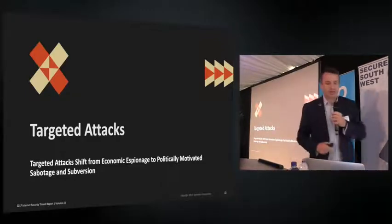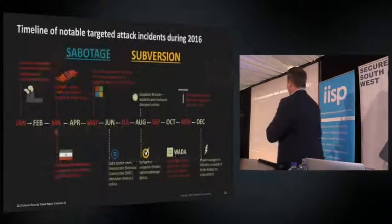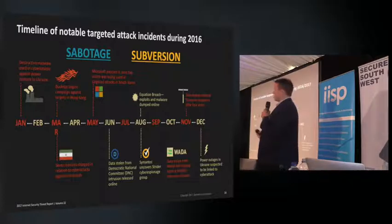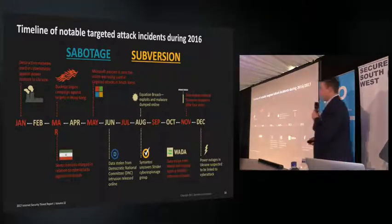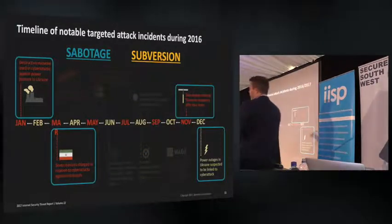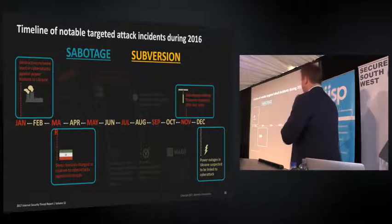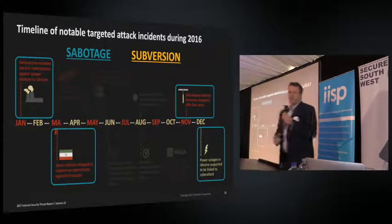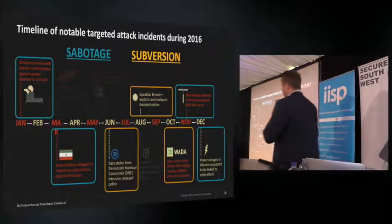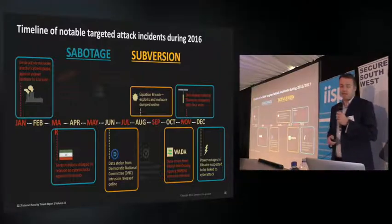Moving on to targeted attacks — we've seen a big shift in the last year. In our Internet Threat Report we always produce a timeline of notable attacks. In the past these were mostly espionage, getting secrets from nation states or big businesses. In the last year we saw a big shift: a lot of sabotage, a lot of subversion causing confusion for political gain. This was politics by another means and a real shift in the targeted attack landscape.